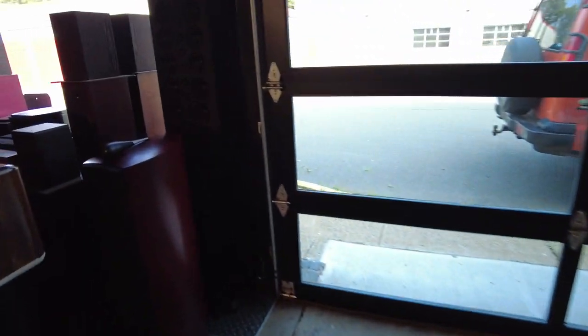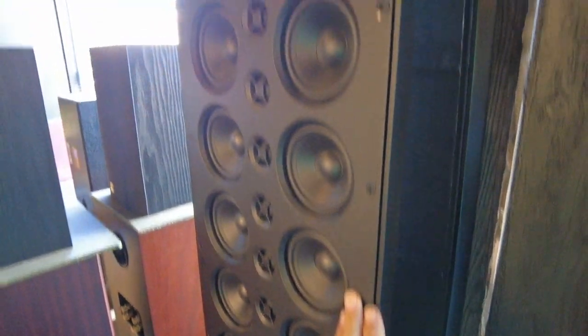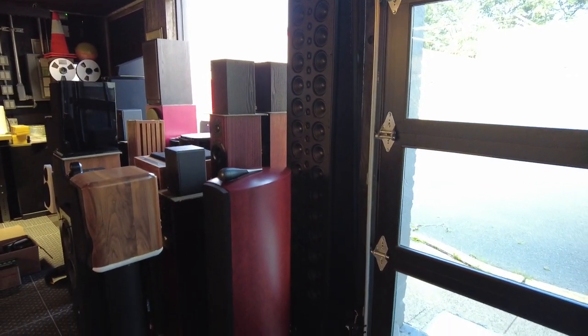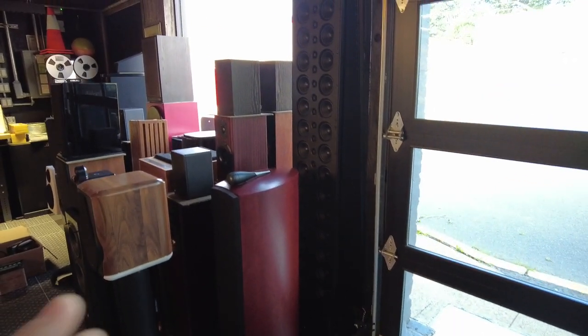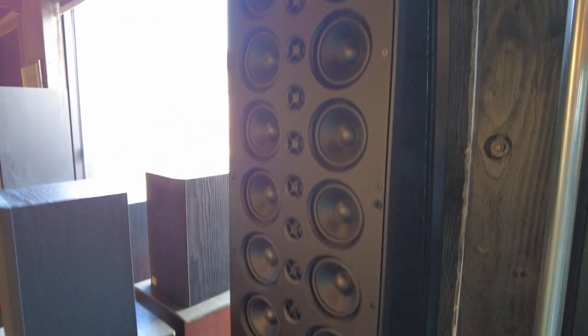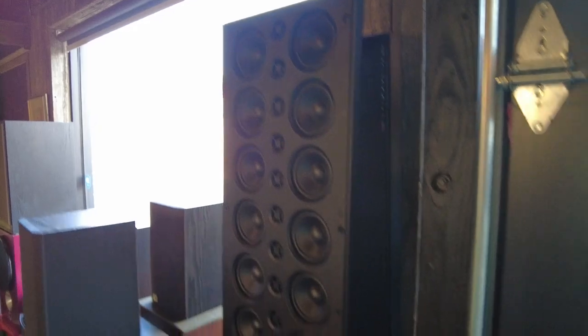Back over here on speakers — these McIntosh. About a 15-year-old pair of line arrays from McIntosh. Don't recall the exact model, but they're about six feet tall and great for filling a large room. Line array speakers are able to project pretty far into the room, so those are pretty neat. They're also very thin, about four inches in depth.